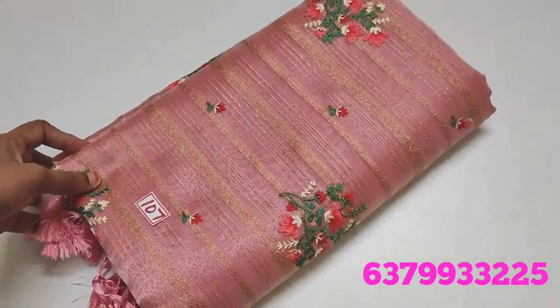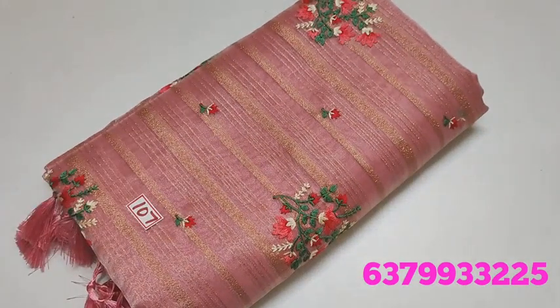Hi friends, welcome to the past collection. In this video, we will see one tissue vintage sari collection. We will see the collection and introduce these sari designs.